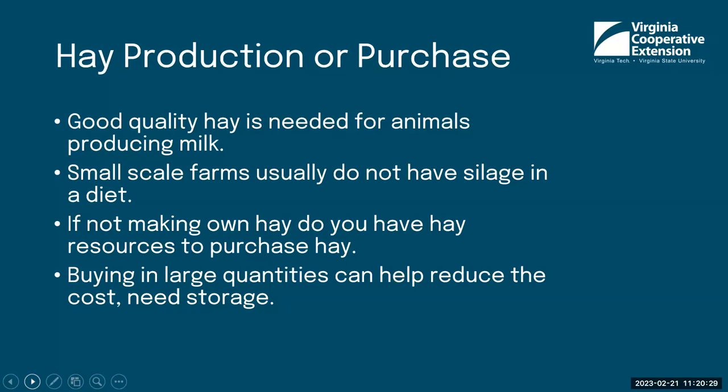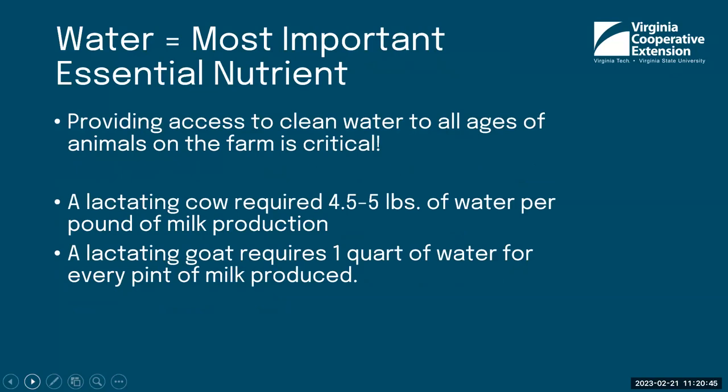Buying hay in large quantities can sometimes reduce your cost, but you need storage for that. Water is the most essential nutrient for your animals, and you need to provide access to clean water for all ages. A lactating dairy cow needs at least four and a half to five pounds of water per pound of milk production, and a goat needs one quart of water for every pint of milk produced. You need access to a lot of water for your animals, plus more for washing your equipment.